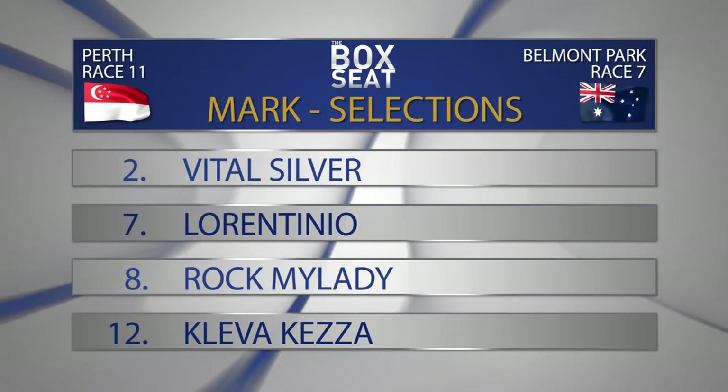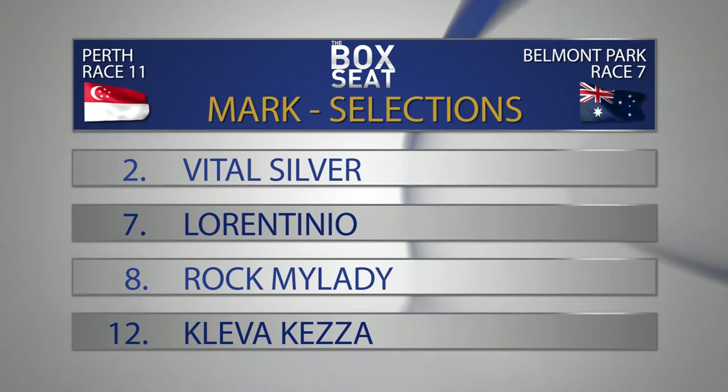Not drawn well is number seven Laurentino, but there is plenty of speed drawn out wide, so may be able to come across under a forceful ride by Jason Brown. Both of Laurentino's wins have been over 1,400 metres — that's a positive — goes in for second. Number eight, Rock My Lady, comes out of the same race as Vital Silver and Laurentino at Pinjarra. Used to be a galloper based in Queensland, now with Trevor Andrews — may well be unexposed in WA, but drawn a sticky gate. Number 12, Clever Keza, lightly raced, won the heat at Northam — another you could really fancy had it drawn a better draw. Number one Sixth of Spence is a bit of a non-winner, and number 16 Threesun comes out of that same race mentioned several times.